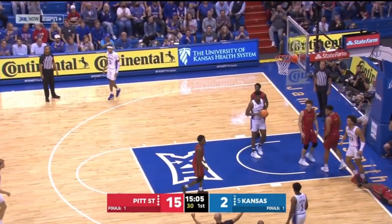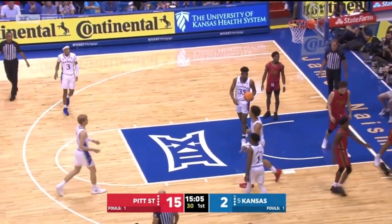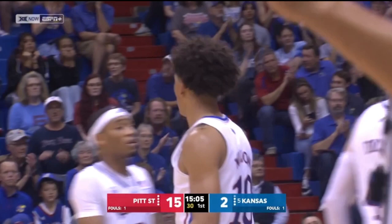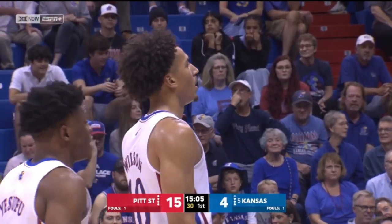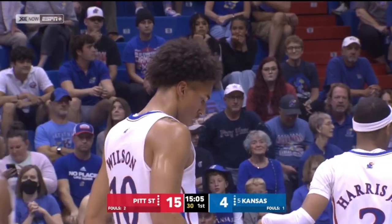Wilson getting down the right alley, count it, and a foul. We talk about where do you go for offense for the Jayhawks. Jalen Wilson's probably the leading candidate, but where does he get his offense? Maybe you need to get him going to the basket like this.